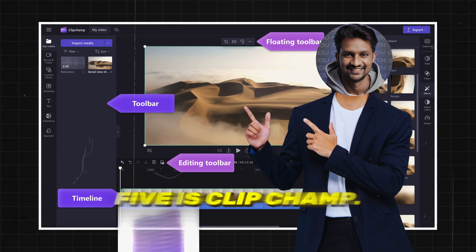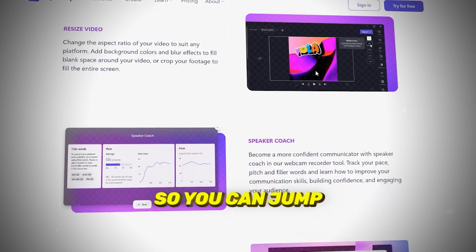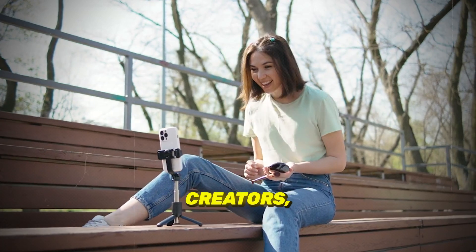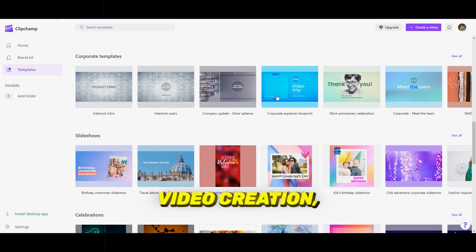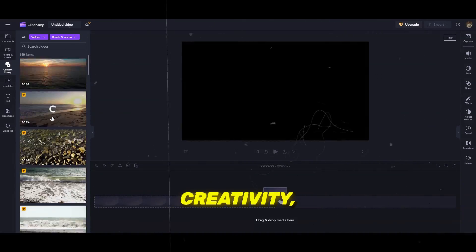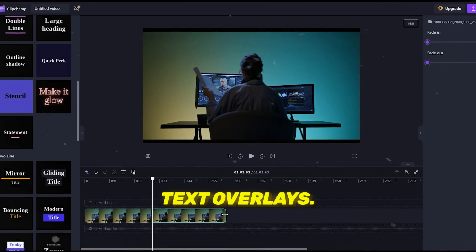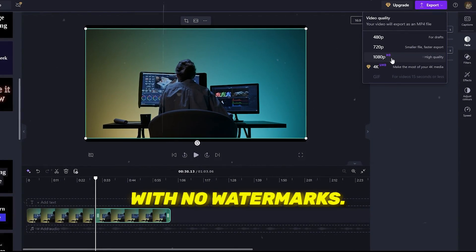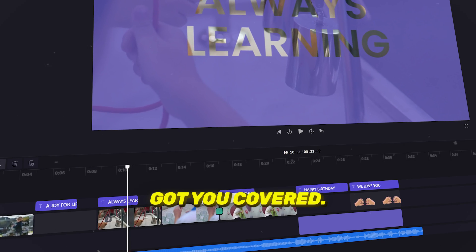Kicking off our list at number 5 is ClipChamp. This browser-based video editor doesn't require downloads, so you can jump right into editing. It's perfect for YouTubers, social media creators, and anyone looking for quick, easy edits. It offers templates for fast video creation, a stock library for added creativity, and all the basic editing tools you need, like trimming, splitting, and text overlays. Plus, it supports up to 1080p export with no watermarks. Want to add a voiceover or webcam footage? ClipChamp's got you covered.